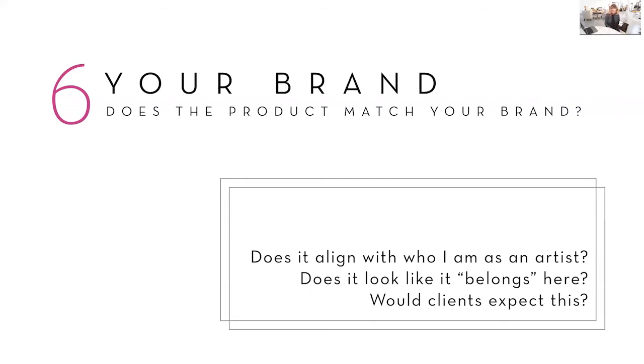When I go to these trade shows, I see all these amazing products from Miller's and White House Custom Colour and other great labs, and I think, that would be so fun to carry in our studio. But I always have to check myself and say: is it really worth spending money on samples, designing, working hard to create that new product? It doesn't really suit my brand; it's not what my clients would expect from me. So ask yourself every time you're about to put a new product in your studio: does it align with my brand? Does it look like it belongs here? Would my clients expect this?